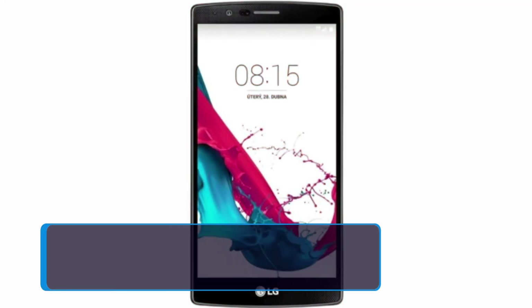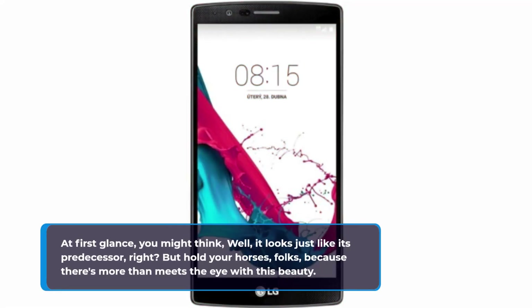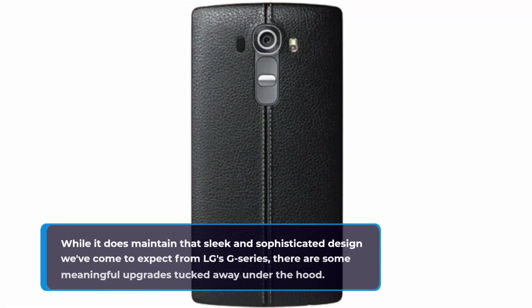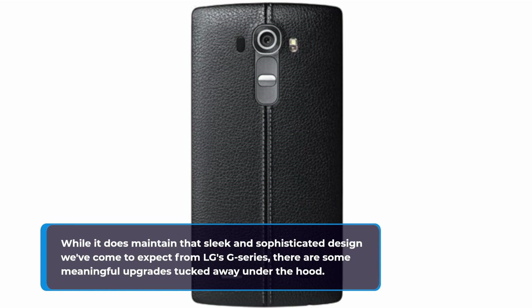At first glance, you might think it looks just like its predecessor, right? But hold your horses, folks, because there's more than meets the eye with this beauty. While it does maintain that sleek and sophisticated design we've come to expect from LG's G series, there are some meaningful upgrades tucked away under the hood.